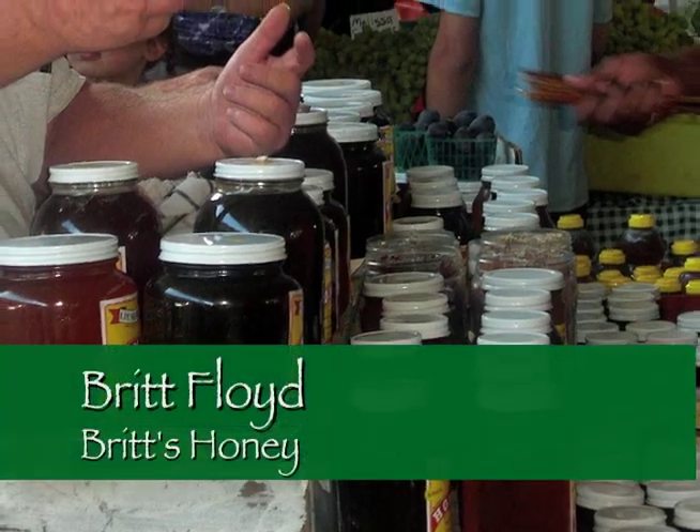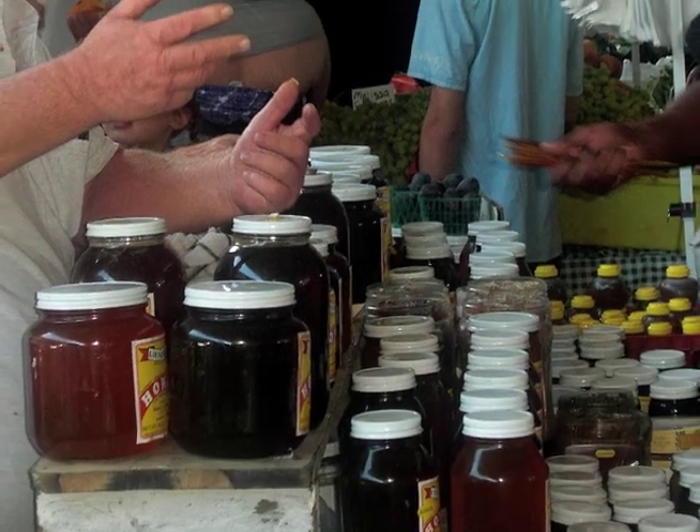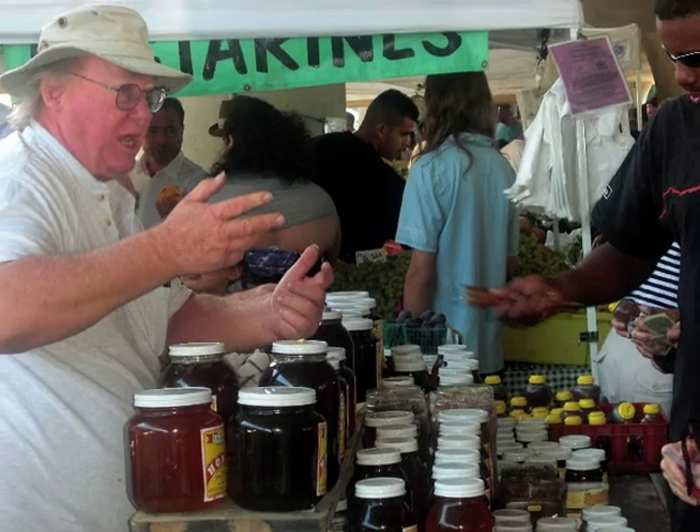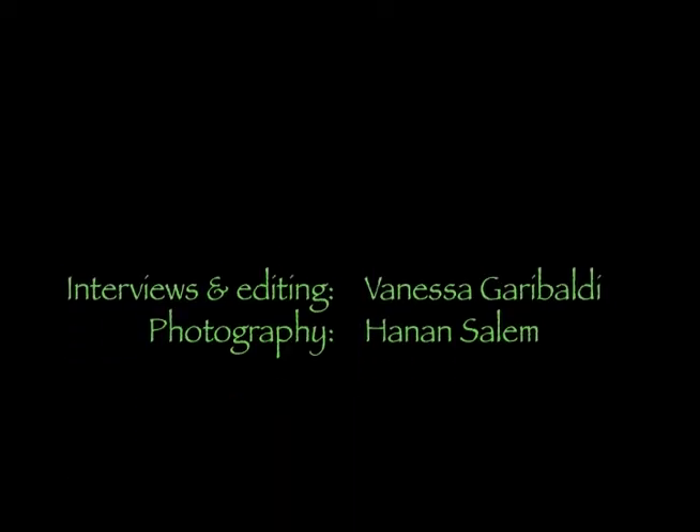Alfalfa, wildflower, eucalyptus, starkistle, manzanita, raw clovers, orange, sage, buckwheat, and then we're trying to draw in full way.